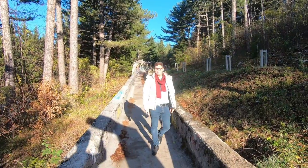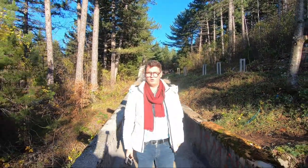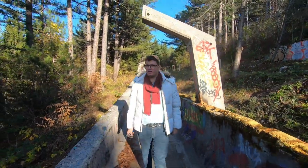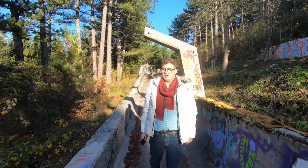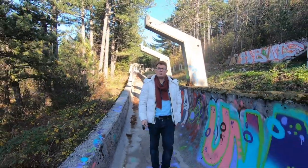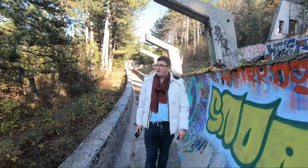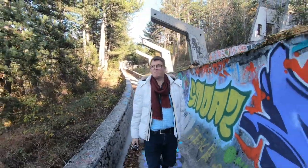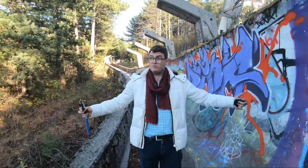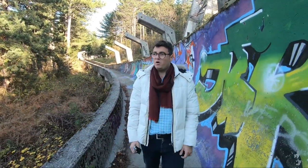We are now at Trebević mountain, just 10 kilometers away from the old town of Sarajevo. This is a protected area of Sarajevo Canton and we are at the original bobsled track from 1984. This is one of only 17 bobsled tracks in the world, and it was the biggest project for the 1984 Olympic Games. At that time, Sarajevo was the center of the whole world and all the competitions took place here.